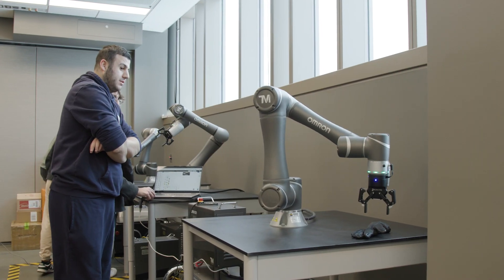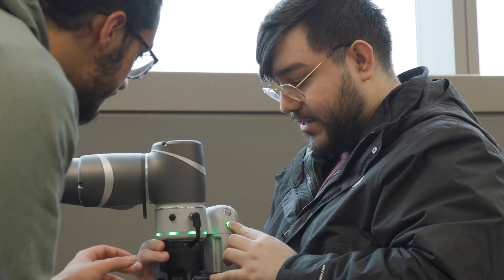The course name is Robot Manipulation. We teach how to control robots and students learn forward kinematics, inverse kinematics, and how to position robot arms.